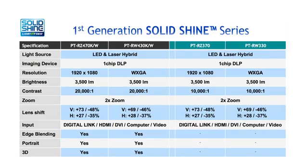Also in the series is a more basic model, the RZ370 and RW330, which embodies all the benefits of low maintenance and long life, but without the professional features such as edge blending, multi-unit brightness control, 3D, and portrait capability.